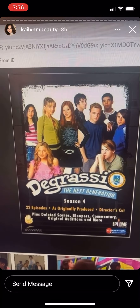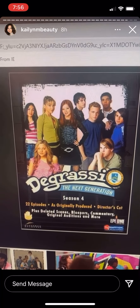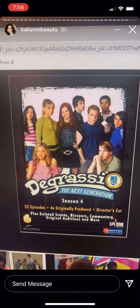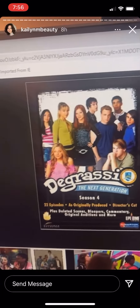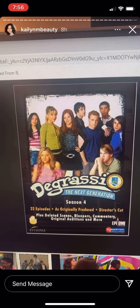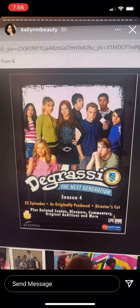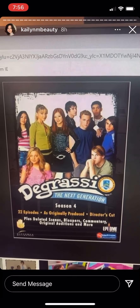This is Degrassi: The Next Generation. The original cast who I loved: Paige, Ellie, Emma, Manny, Craig, Sean, Jimmy, Marco, Spinner — those were like the main cast that I loved on the show. I know later on they brought in other characters but I loved that original cast so much.